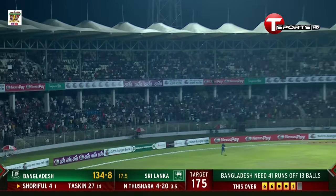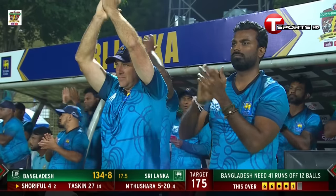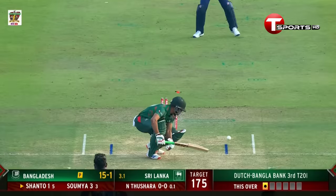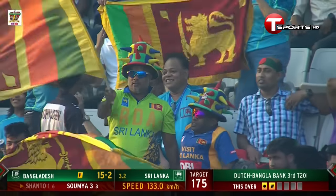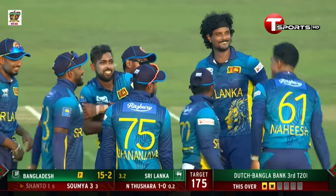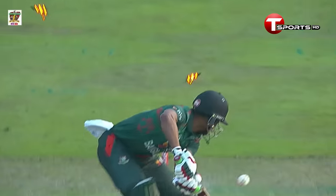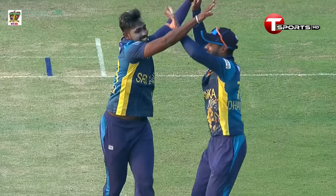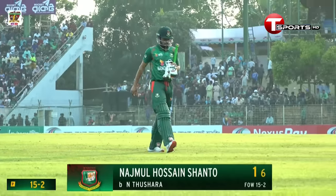A fantastic delivery from Numan Tashara — just kept a tad low, Chandra tried to get down on it but it went right through and really scattered his stumps. He then gets Bangladesh's best player, the captain, with that low slingy action, getting the ball to move back in on the length. Caught on the crease, and he's gone for one — 15 for two.